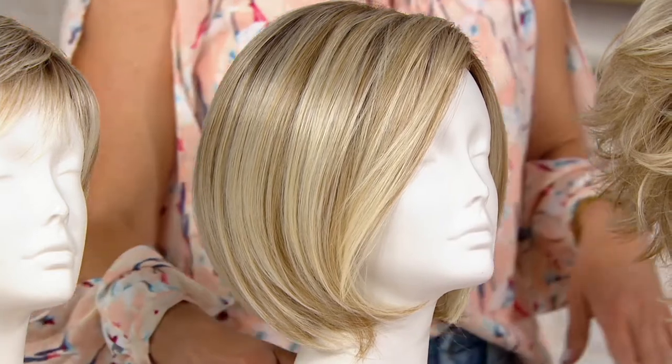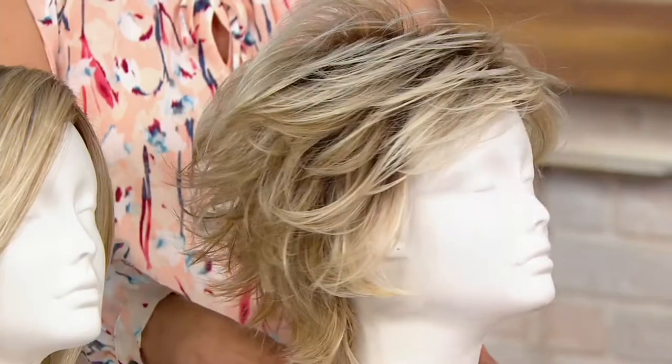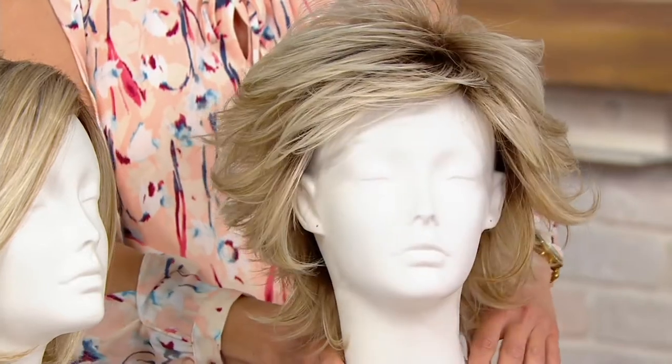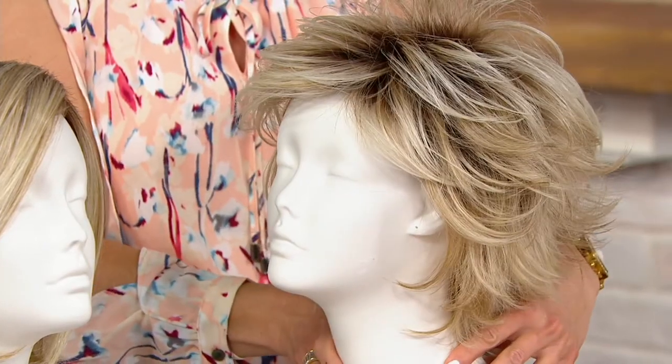That one is the Finishing Touch Bob. Then we have one more called the Fashion Flare Shag — how adorable is this? Kind of gives me that Lisa Rinna vibe. You've got some side-swept bangs, lots of volume at the root, and then some wispy sides.